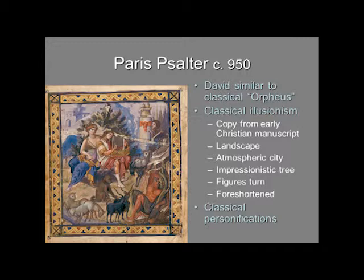When you look at this image, if you didn't know it was David, you might think for a moment it was Orpheus — classical Orpheus playing to the animals. These animals, of course, are David's flocks. It really does have a tremendous number of illusionistic elements, believed to be copied from an earlier Christian manuscript that was more illusionistic, and is very high quality. Even if we assume it's a copy, they copied it very well, with some middle Byzantine stylistic traits added.